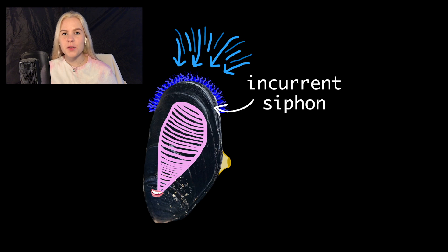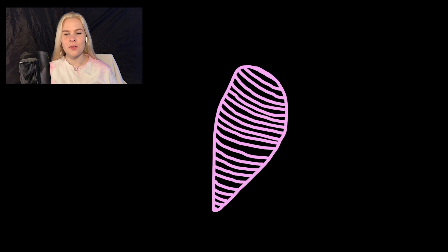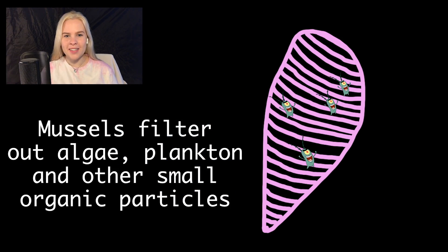Using an in-current siphon, mussels draw water through the gill filaments. Then, filtered water leaves through an ex-current siphon, leaving edible items behind. Food is then passed to the mouth, where it enters the digestive system to be transformed into energy.